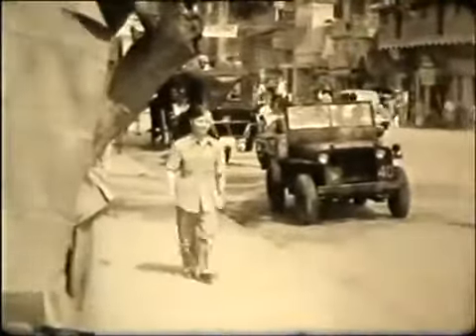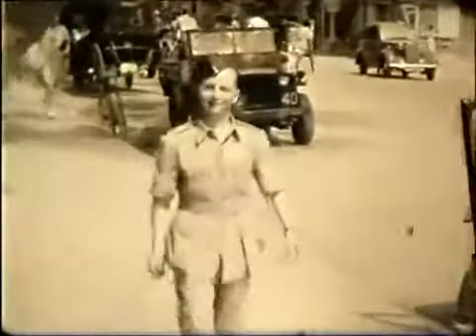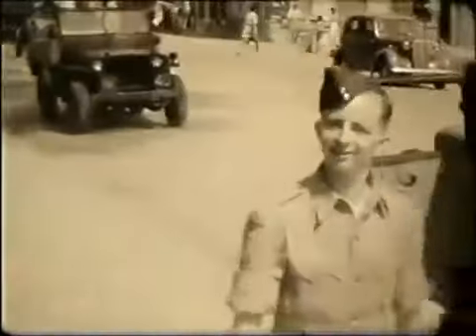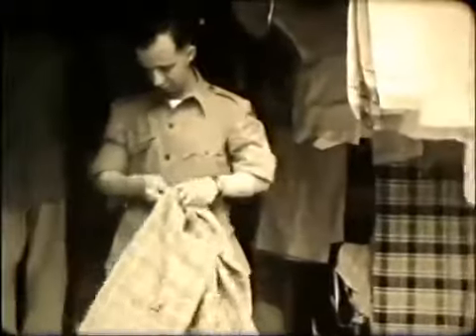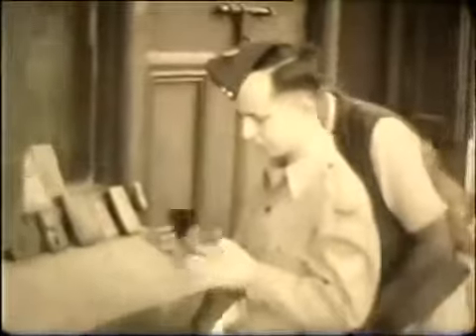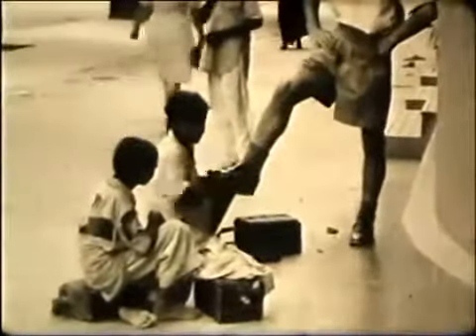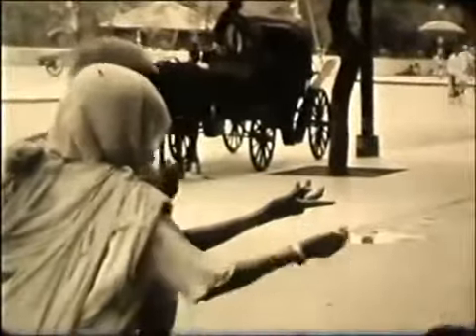He and his friends seem to be motorised, with access to jeeps and trucks. They seem to like shopping in the town, and while they're out they stop for a shoe shine. Not everyone can afford to go shopping though.